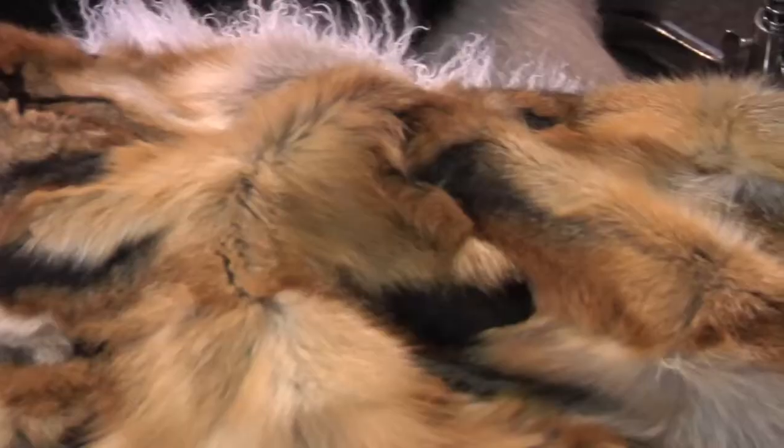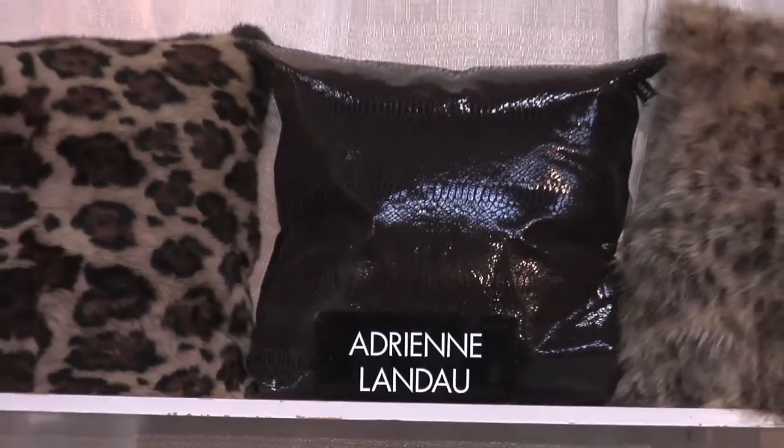We have a whole range of furs — we do mostly rabbit, a lot of fox, mink, as well as raccoon and knit products. The most popular items are always the printed rabbit throw as well as our knitted rabbit throw, and now the fox and mink throws have become very popular.